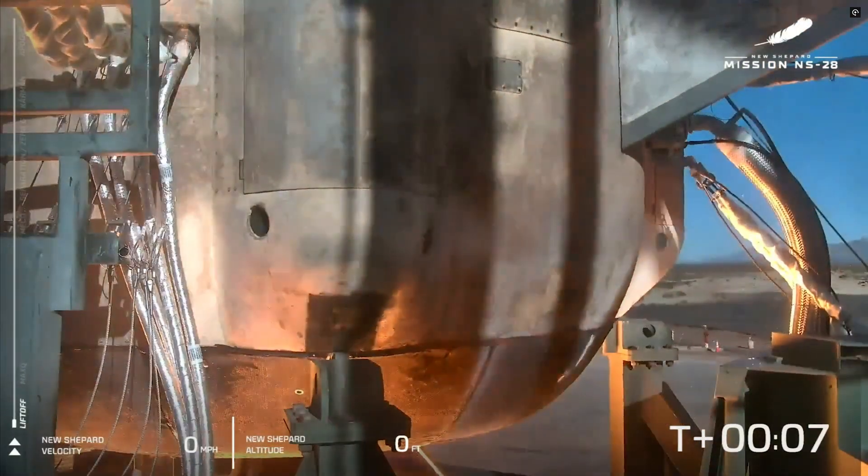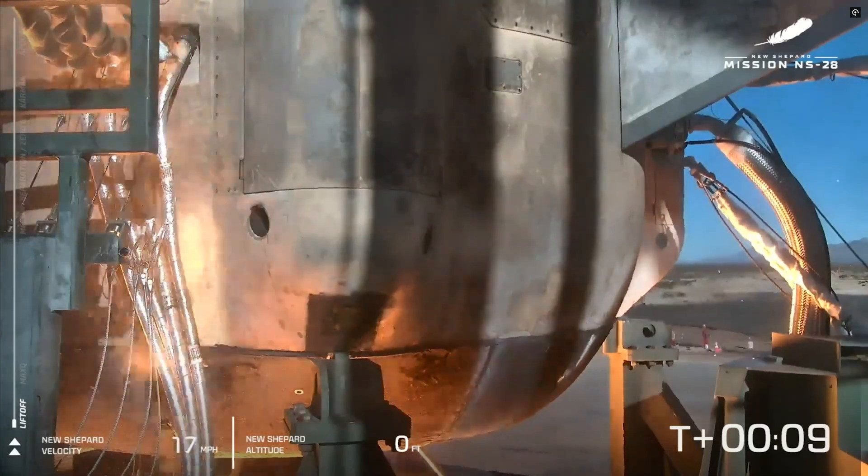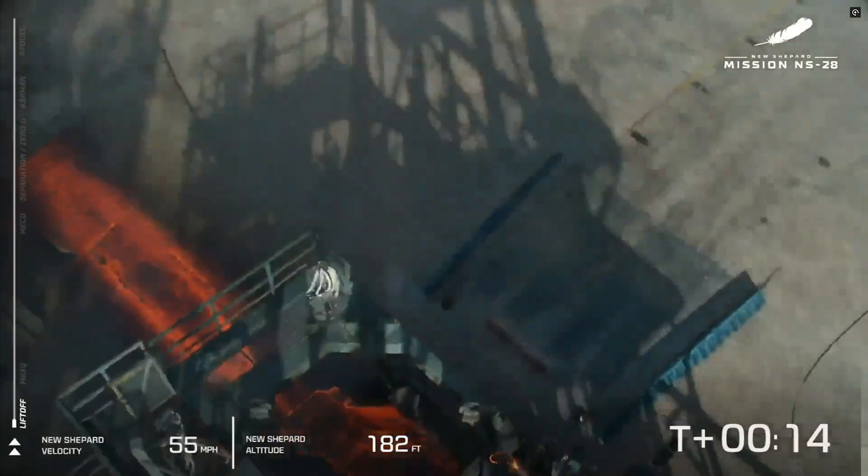Eight. Seven. Six. Five. Four. Command engine start. Two. One. Ignition.